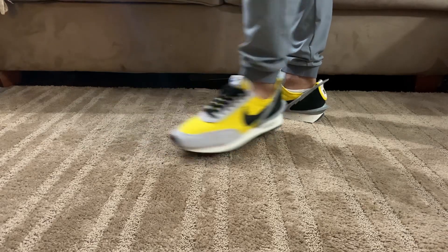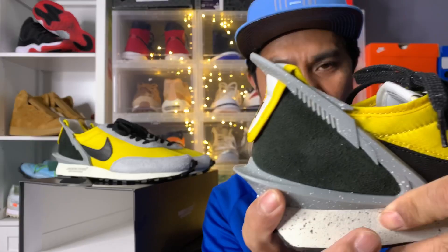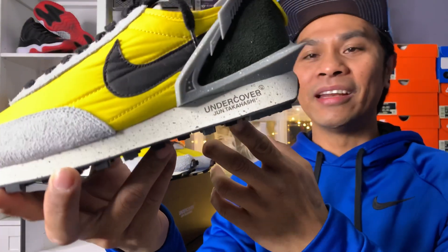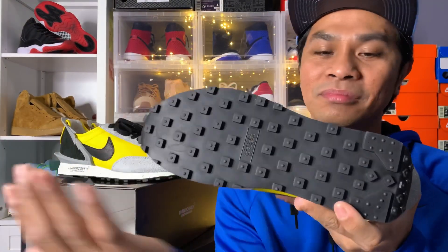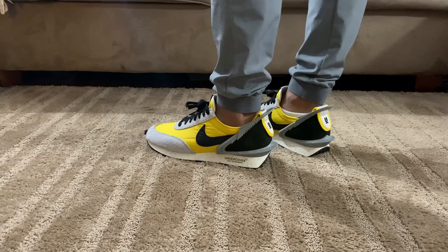This thing is really amazing. There's this crazy plastic piece on it. You can see the Undercover Takahashi branding on the midsole. Another crazy feature is the waffle outsole — it says U.S. Patent right there with some kind of numbering.